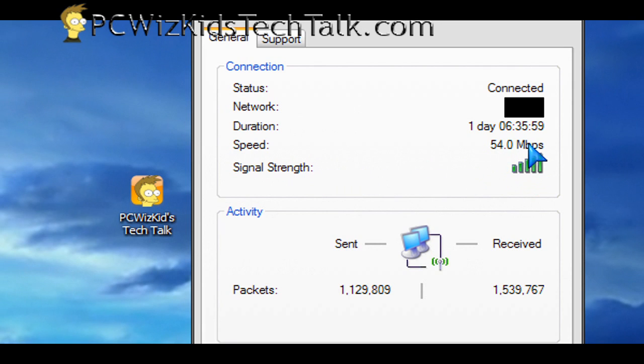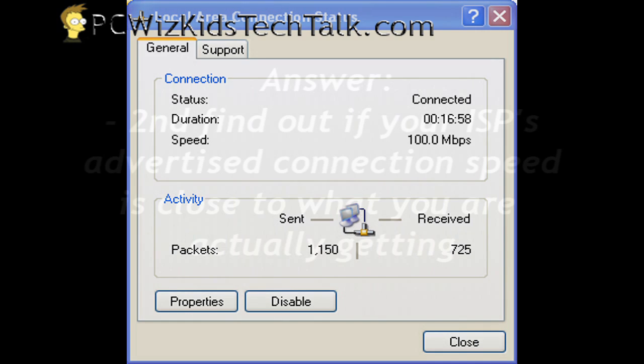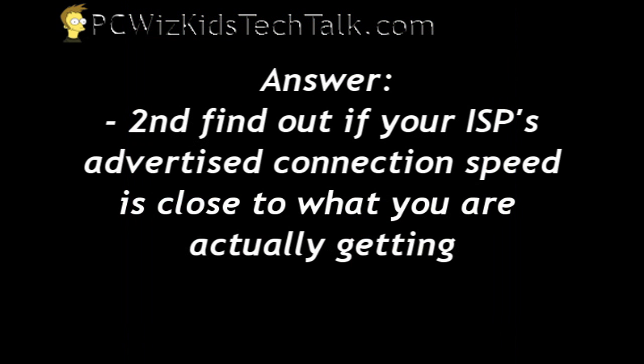If your speed is not at full, connect it just to the router at 100 megabits per second, for example, and then you've got a problem there. So the problem might start right at that point.